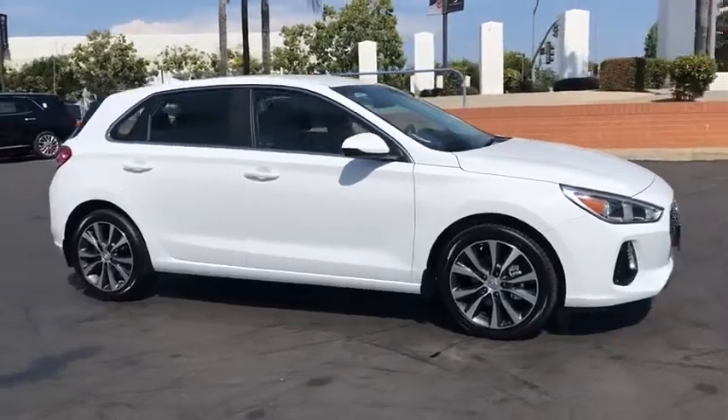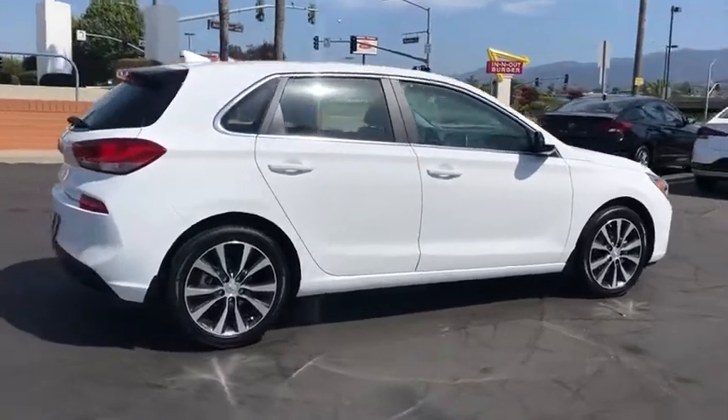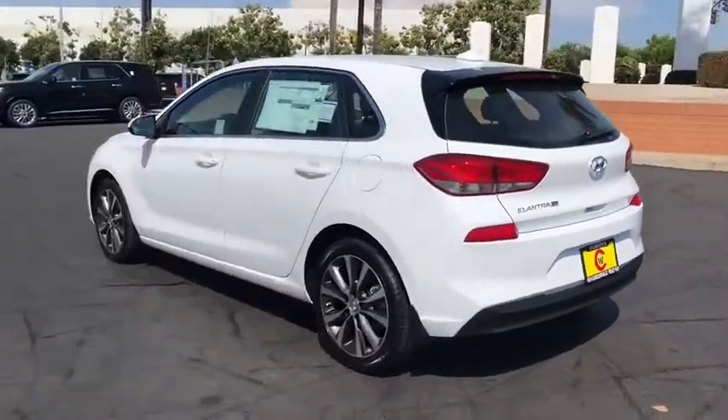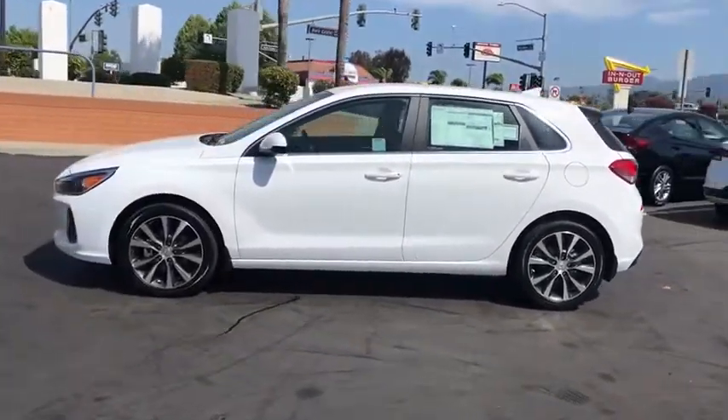Make a great choice today with the 2020 Hyundai Elantra GT. The Hyundai Elantra GT is a beautiful hatchback with European style. Plenty of cargo space and a wide variety of technology top this vehicle off. Here are some of this vehicle's great options.